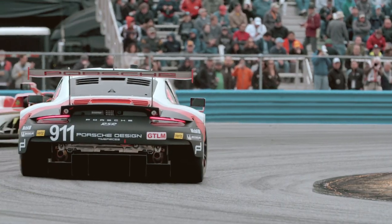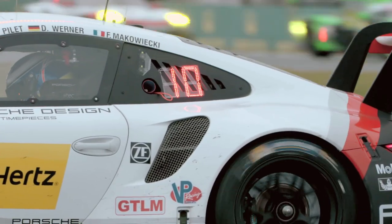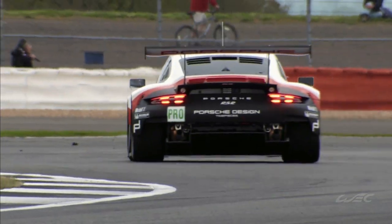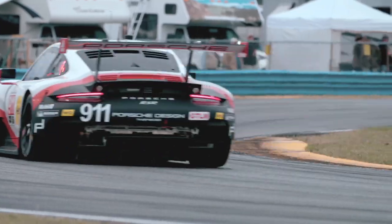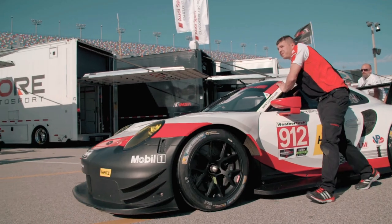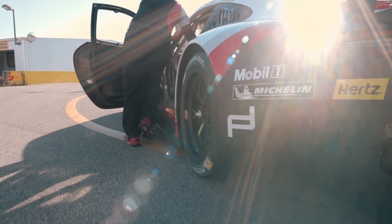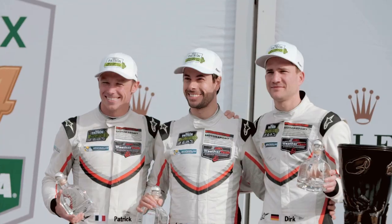Much of the Porsche 911's cachet is built on racing success. The 2017 911 RSR competes in both Europe and the US in the World Endurance and IMSA Sports Car Championships. After two years in development, the car rolled into action at the season-opening 24 hours of Daytona, finishing an impressive second.